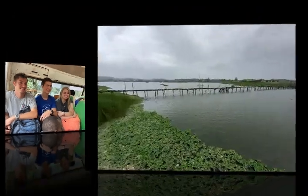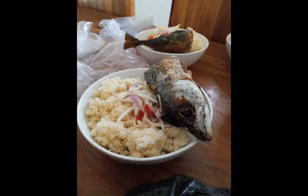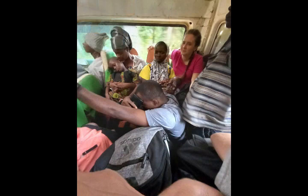This is us riding to Sassandra in a bus. Here's one of the meals we got to eat while we were over there. This is on the way back from Sassandra in a bus — this is the seat I got to sit on, which was at quite the angle.